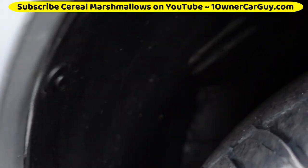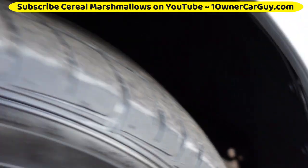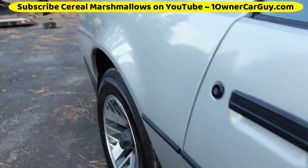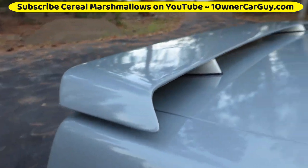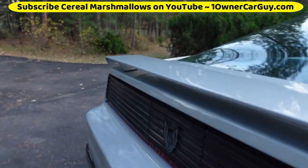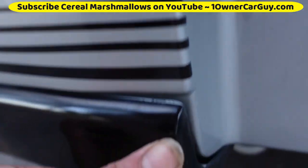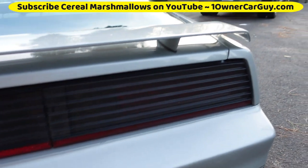Nice and clean — wheel wells and all. Under the hood's beautiful. There are a couple marks there and a chip there. Across the back, clean as can be. Bumper and all that, clean as can be. This trim piece here is just a little bit off — probably needs some more double-sided tape. It's got a hitch, but I don't think it's ever pulled anything.